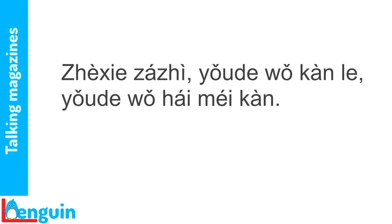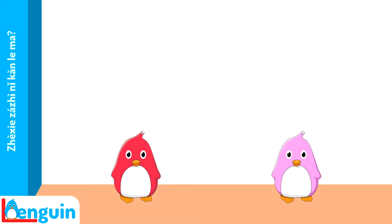In English, we indicate what the word 'some' refers to by following it with an 'of' phrase which names the thing: 'Some of those magazines I've read.' In Chinese, the same information goes before the word 有的, in topic position: 这些杂志有的我看了。 Here's the exchange live.